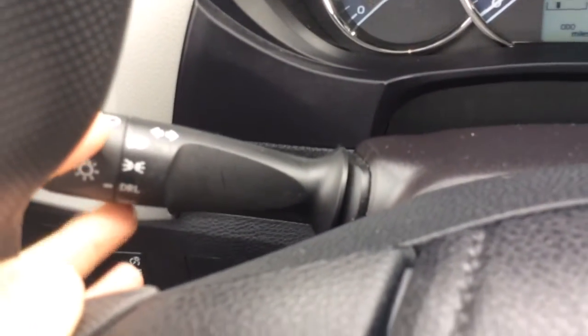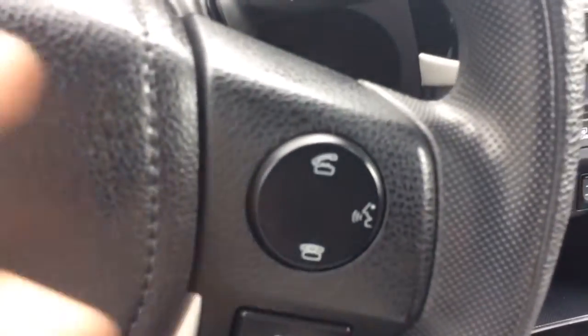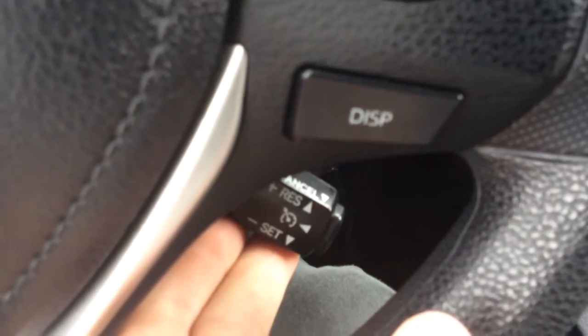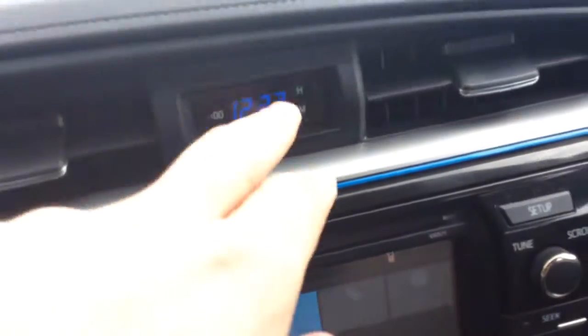Headlight controls are here on the left, including your daytime running lights. Controls for your radio are here on the left-hand side of the steering wheel, along with that display button we already talked about and controls for your Bluetooth. Cruise control is down here on the Toyotas. Wiper controls are up top here. You have your digital clock display as well.